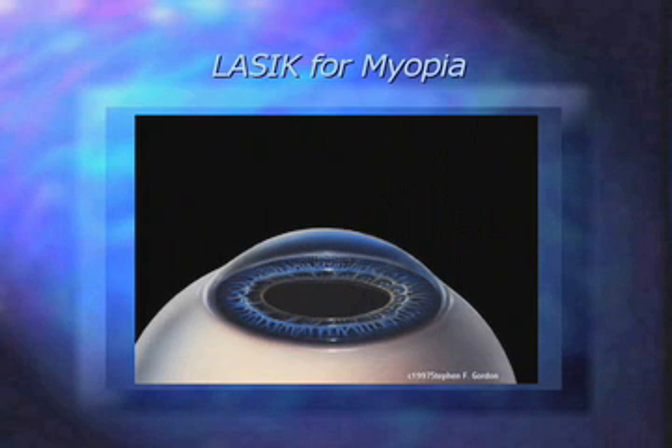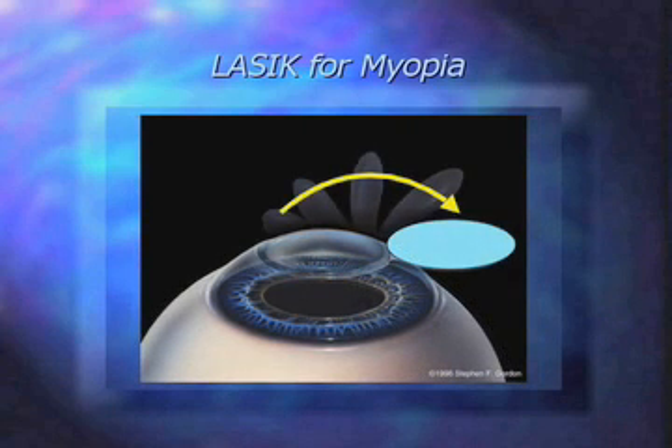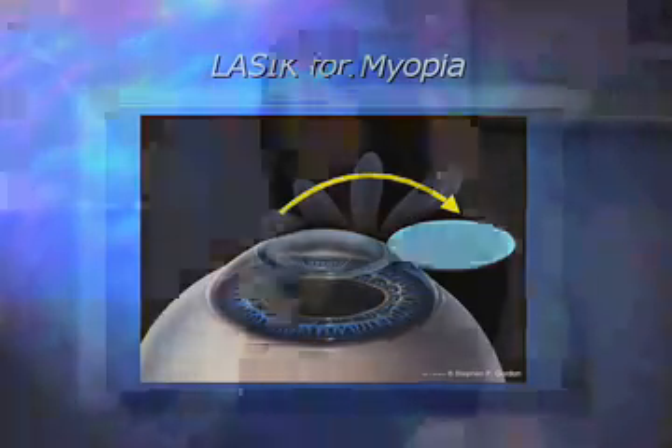So what we do for LASIK is we create a little flap, and we go to the stromal bed, as we call it. This is something that doesn't change with time — it doesn't get thicker or thinner with age, it stays a certain thickness. That's why this works so well, and that's why it lasts forever, because this tissue does not regenerate itself. What you get is what you have, and what we remove is removed, and it doesn't come back.